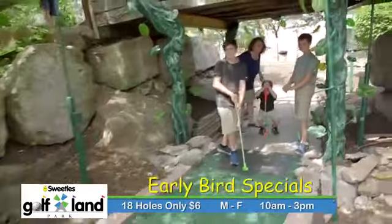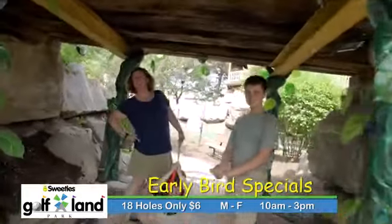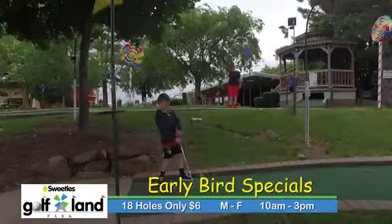During the week from Monday through Friday, we do an early bird special where you can golf 18 holes for six dollars from 10 o'clock in the morning till 3 o'clock.